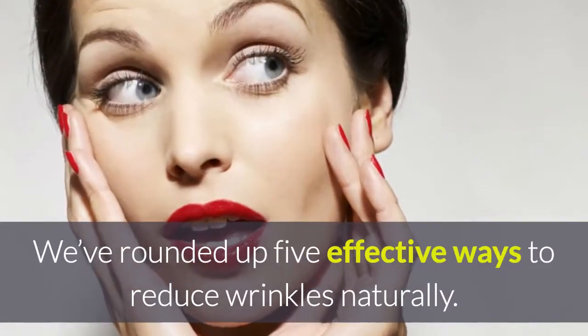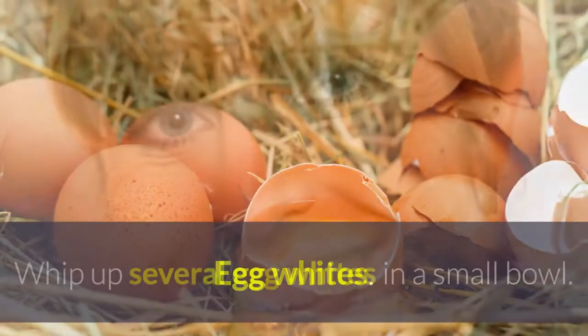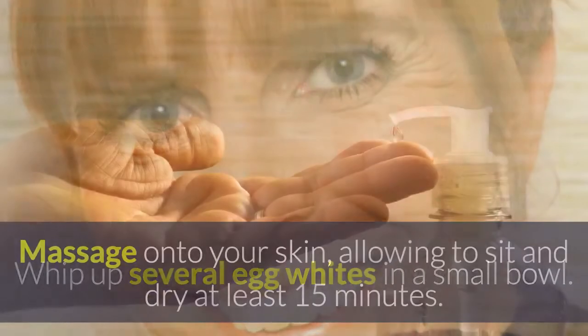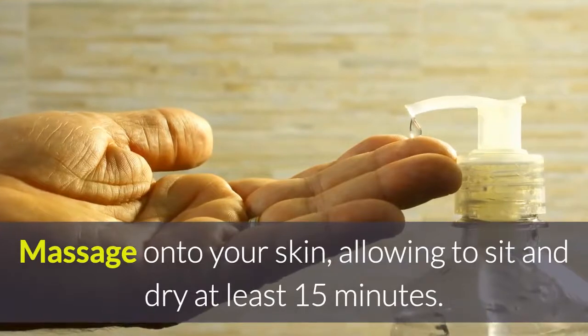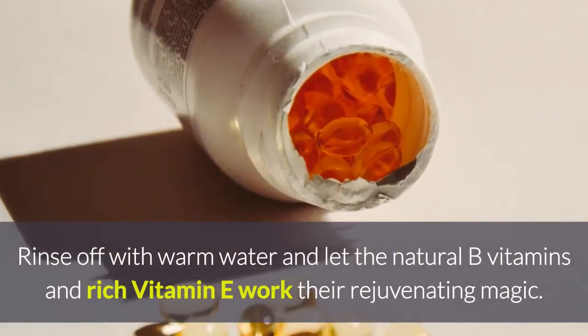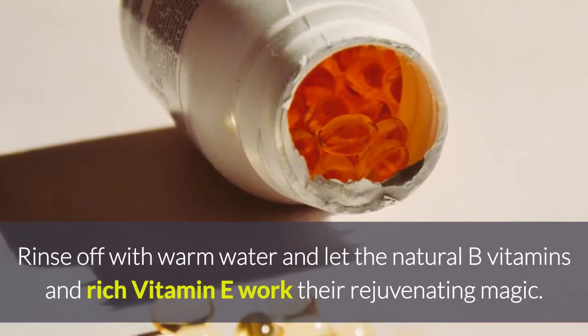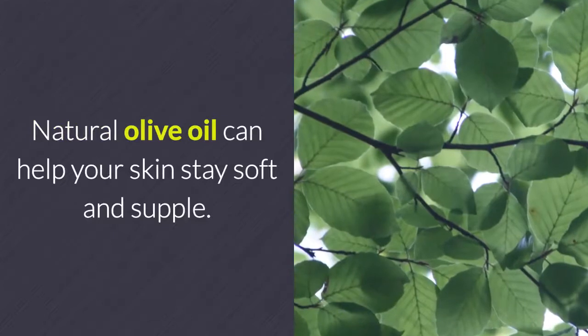We've rounded up 5 effective ways to reduce wrinkles naturally. Egg whites: whip up several egg whites in a small bowl, massage onto your skin, allowing it to sit and dry for at least 15 minutes, then rinse off with warm water and let the natural B vitamins and rich vitamin E work their rejuvenating magic.